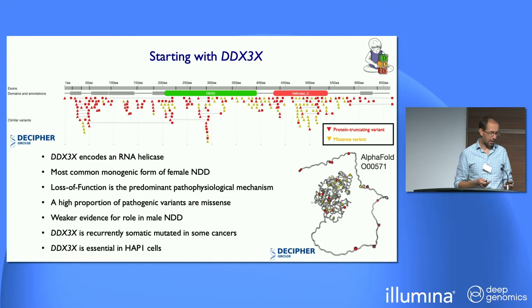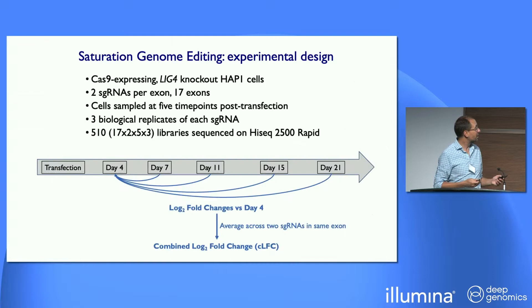DDX3X is essential in HAP1 cells, so we can potentially apply the saturation genome editing methodology developed in Seattle. The protocol we adopted was to increase efficiency by having a Cas9-expressing lig4 knockout HAP1 line, and by really throwing the kitchen sink at this — having two guides in every exon, five time points, three replicates per time point, and a very large number of libraries sequenced. What I'm going to describe is the log fold changes of the latter four time points relative to the first time point, which corrects for some of the positional biases in homology-directed repair.